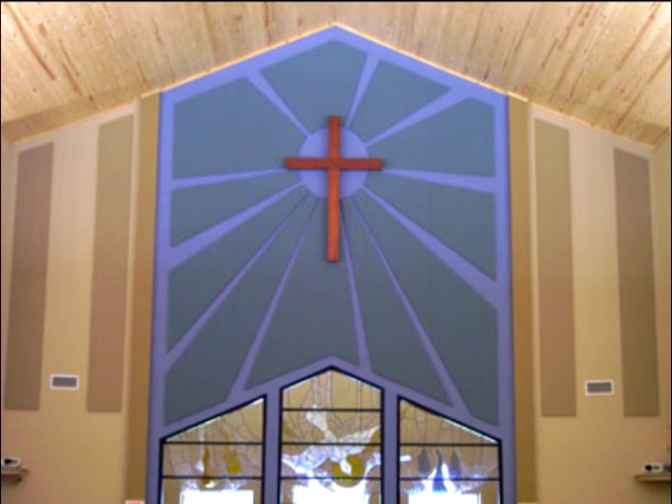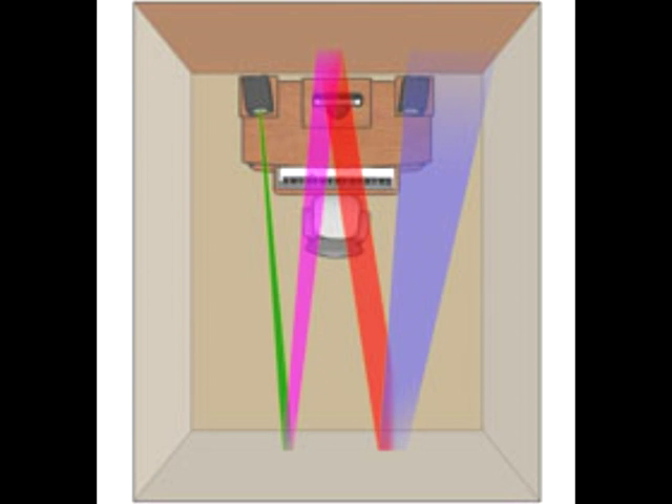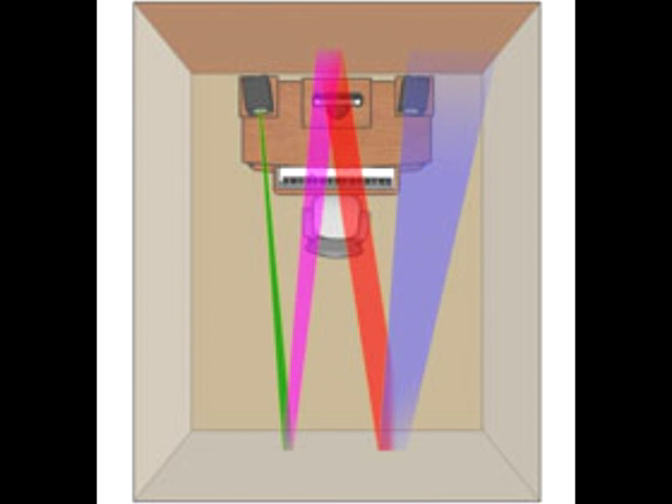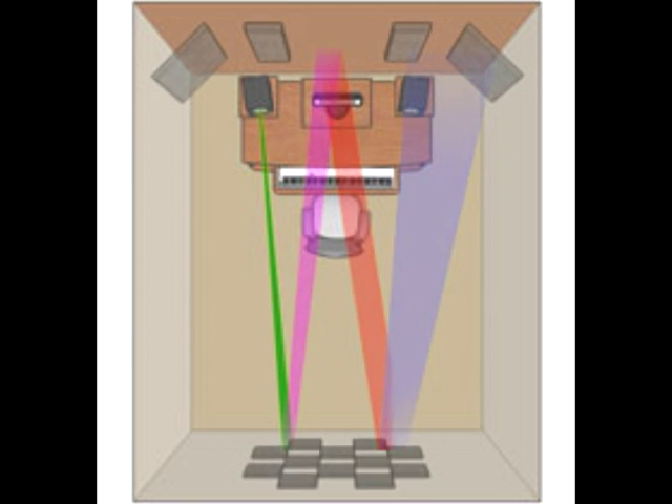Acoustical wall panels work by absorbing most of the sound that makes contact with them. This reduces reverberation and echo in the space, which allows for sermons, choirs, instruments, and conversations to be heard more clearly.